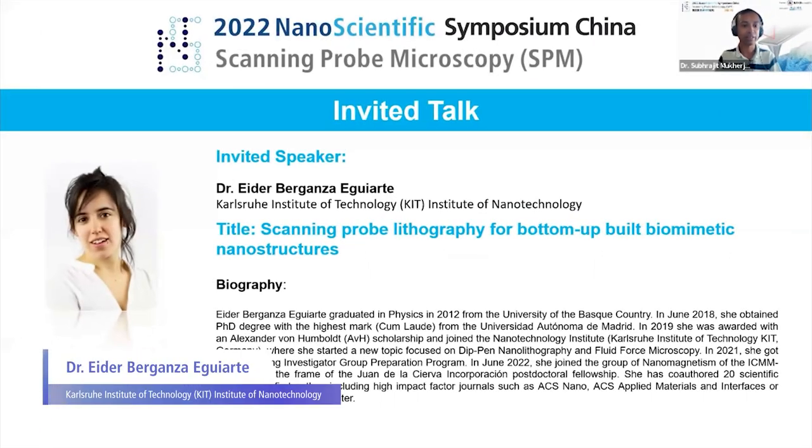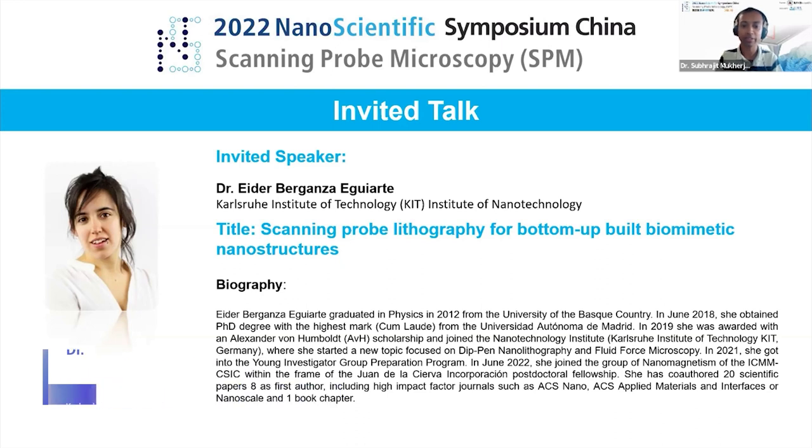Let's invite Dr. Eider Berganza from the Karlsruhe Institute of Technology. She graduated in physics in 2012 from University of the Basque Country, and in June 2018 she obtained a PhD degree with the highest mark from the Universidad Autónoma de Madrid. In 2019, she was awarded the Humboldt Fellowship and joined the Nanotechnology Institute at the Karlsruhe Institute of Technology in Germany, where she started work on deep pen nanolithography and fluid force microscopy.